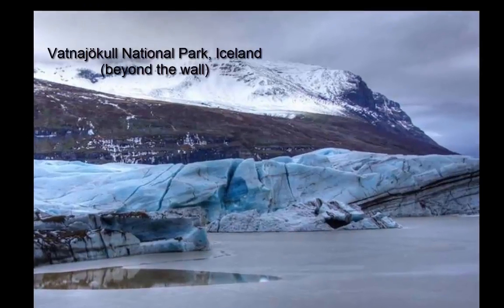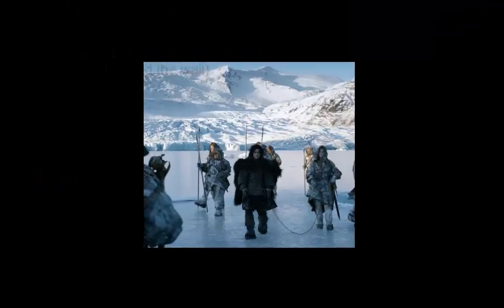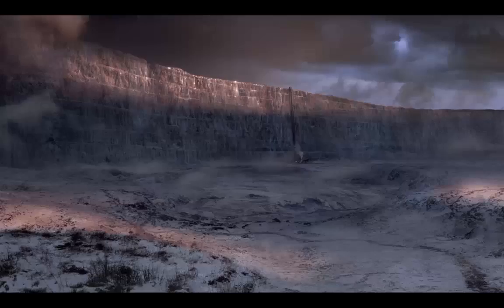Where better for the desolate expanses north of the Wall than Iceland? Scenes set in the Frostfangs and at the Fist of the First Men were shot on the Svínafellsjökull Glacier in Iceland's Vatnajökull National Park and the nearby region during November 2011.